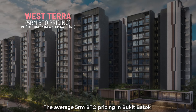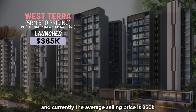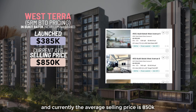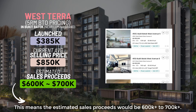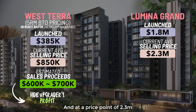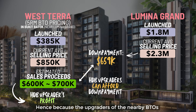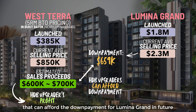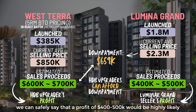The average 5-room BTO pricing in Bukit Batok near Luminar Grand was launched around $385k and the current selling price is around $850k. This means the estimated sales proceeds will be around $600k to $700k. And at a price point of $2.3 million, the down payment including stamp duties is $659k. Hence, because of the upgraders from nearby BTOs who can afford the down payment for Luminar Grand in future, we can safely say that a profit of $400k to $500k would be highly likely.